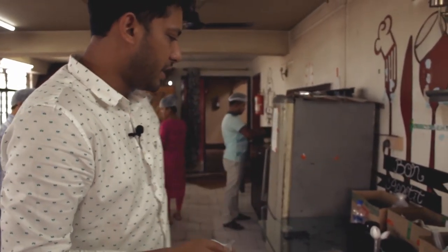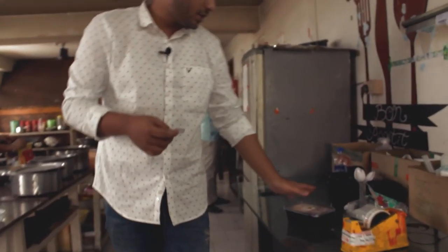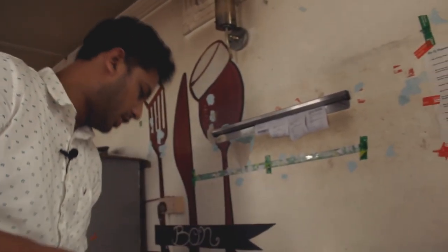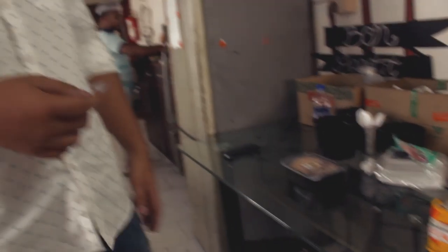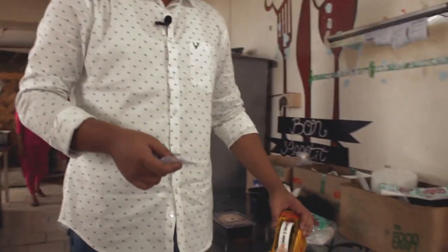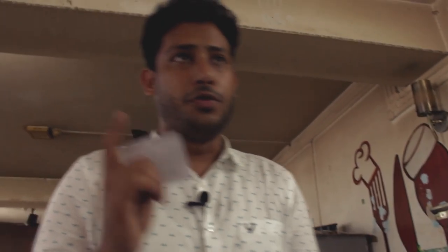Once the food is ready, we do all the packaging. We put our logo on it, and very importantly, we do the sealing of every food package, which also works as food safety.